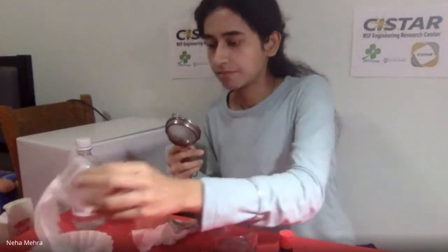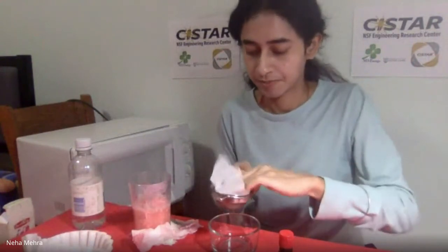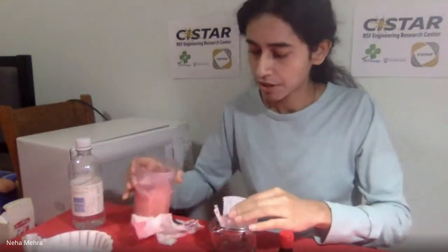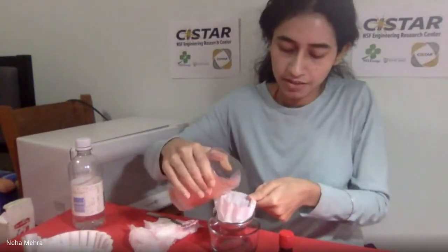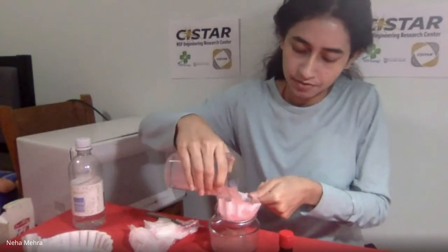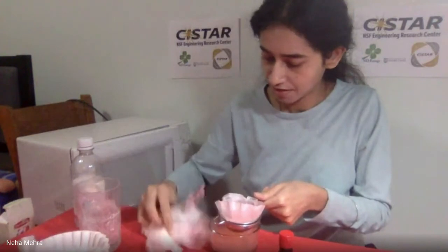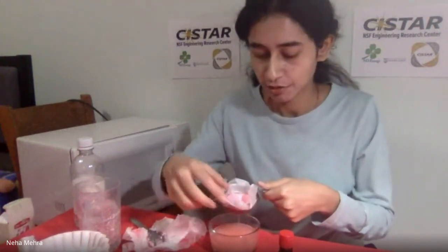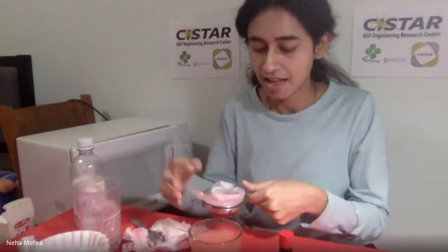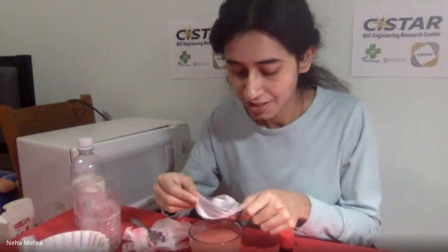Now I'm taking my strainer and my second glass beaker. I'm placing the coffee filter paper in the strainer. I'm holding the glass beaker from the top and pouring the milk mixture through the strainer into the second glass beaker. I have now separated my milk into two different things: one is this liquid, and another is this solid — which is basically the cheese that we eat, separate from the milk. It's pinkish in color because I added food coloring.